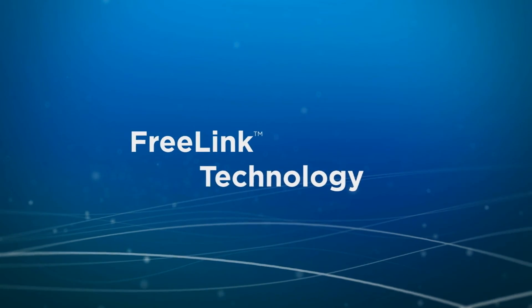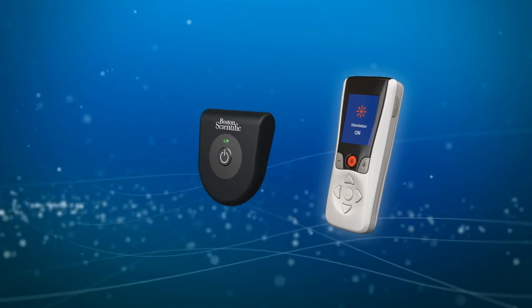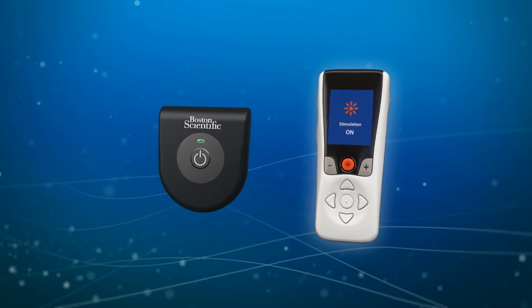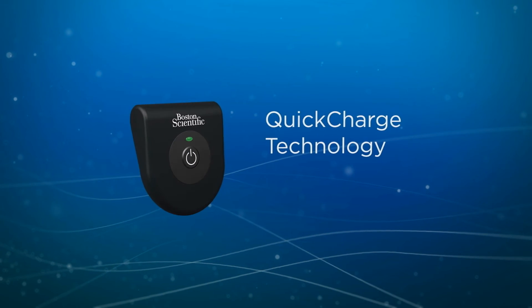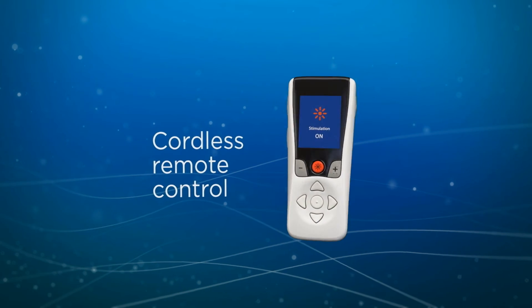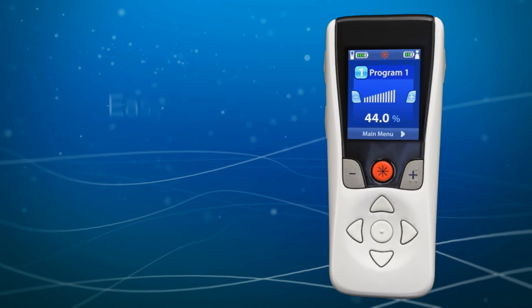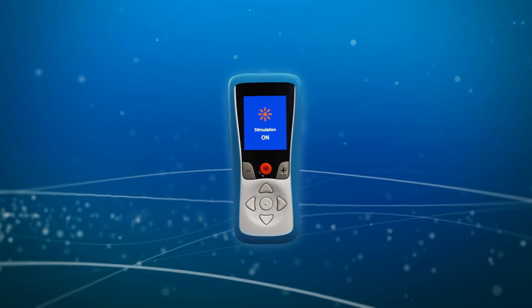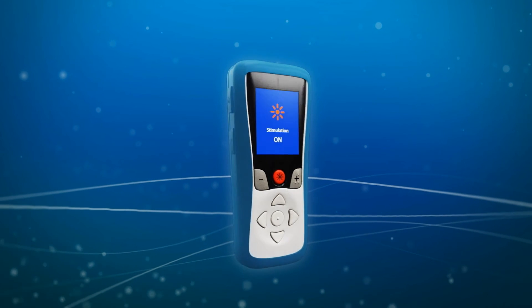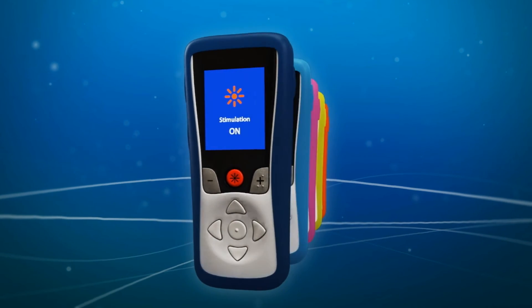Precision Spectra also features FreeLink cordless technology, offering enhanced cordless accessories designed to simplify the patient experience — including a charger designed for efficient charging and a simple, intuitive new remote control with a wireless range of up to 36 inches, plus a large easy-to-read display screen and an attractive new design with more choices than ever before. From form to functionality, Precision Spectra is designed to give patients more freedom.